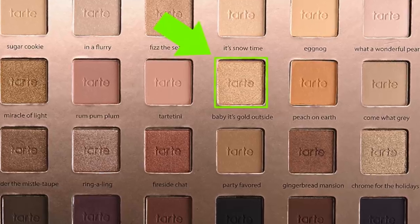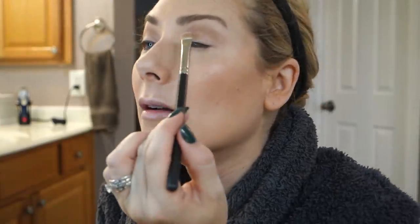I'm going to use the shade Baby It's Gold Outside — very metallic, really pretty. I'll try to look in here; I hope I don't poke myself in the eye. It's really pretty — I could just leave it like this and be happy, honestly.